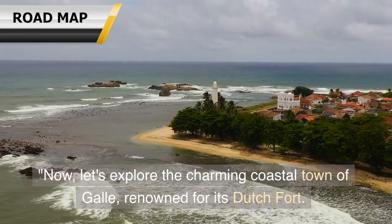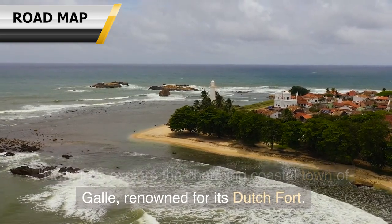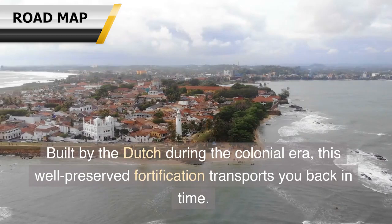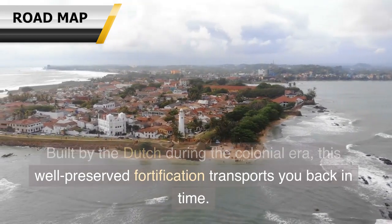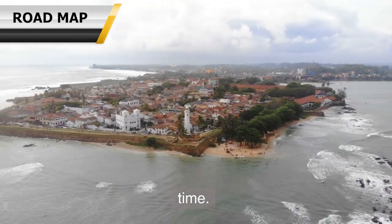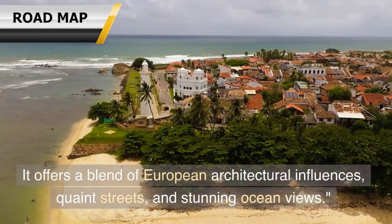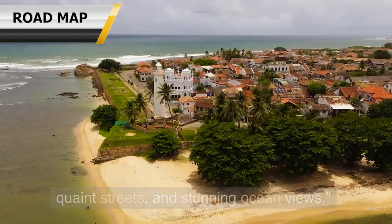Now, let's explore the charming coastal town of Galle, renowned for its Dutch fort. Built by the Dutch during the colonial era, this well-preserved fortification transports you back in time. It offers a blend of European architectural influences, quaint streets, and stunning ocean views.